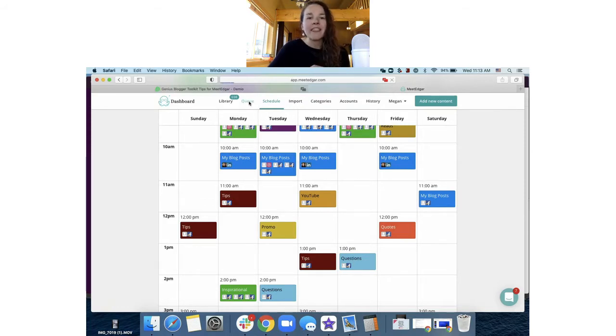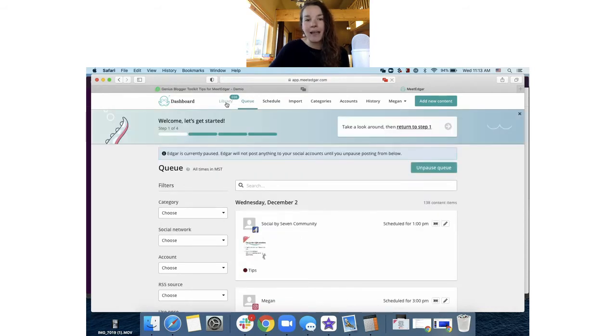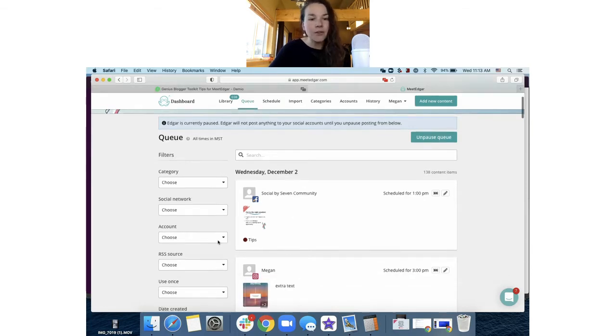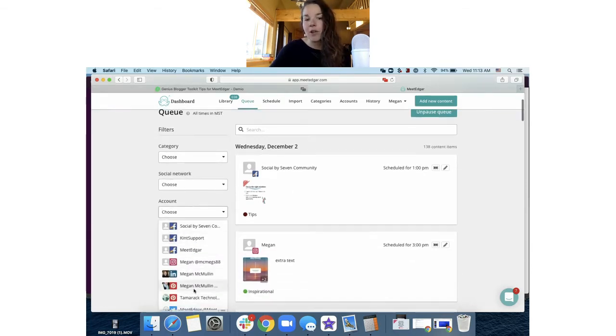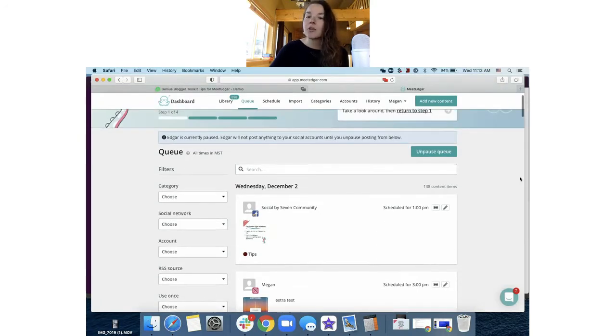The way you know when things are going to go out in Edgar is the queue tab. You're adding posts to the library, scheduling them either manually with the schedule send and save feature or on the weekly repeating schedule, and the queue tab shows you the date and what's going out. In the queue you can sort to see what's going to a certain account or from a certain category using the dropdown filters. If you ever want to stop all automation, you can click pause in the queue.